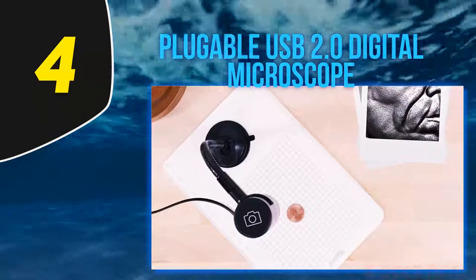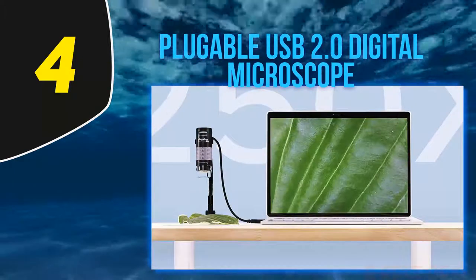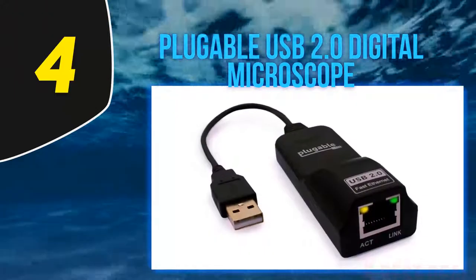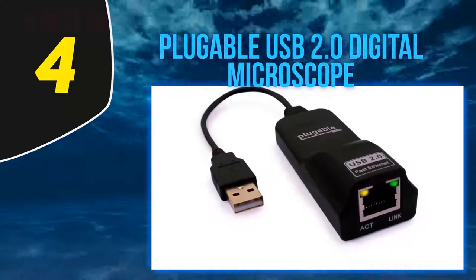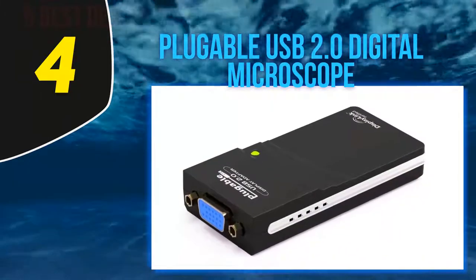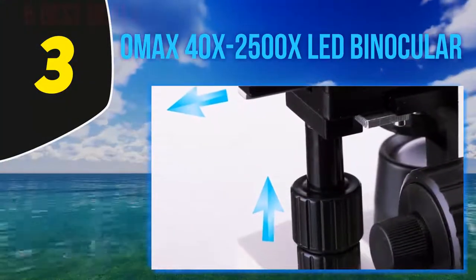'It can zoom so far in that you can get to the point where only three to five ridges from your fingerprint will fit on the screen.' An engineer who uses the microscope to inspect small mechanical parts raves: 'I don't think I've ever bought any product off Amazon with as low an expectation and been as happy as I am with this little microscope. I've had this for over six months now and still love it. I can only vouch for using it on a Mac, but it's plug and play without a problem.'